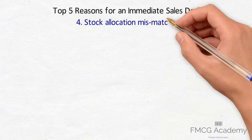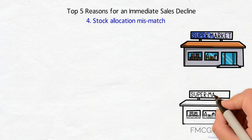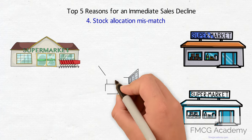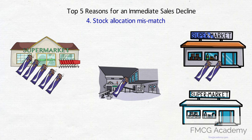4. Stock Allocation Mismatch. This is less analyzed but easily understood. Retailers and distributors sometimes send out incorrect quantities of product stock to stores. This results in some stores having lots of stock and some running out very quickly. The stores with excess stock cannot sell more than they normally do.